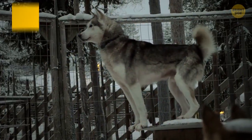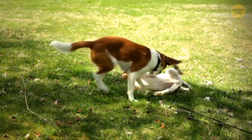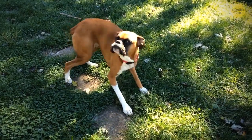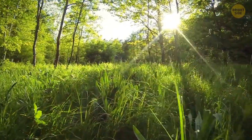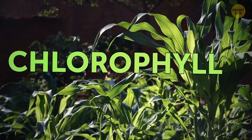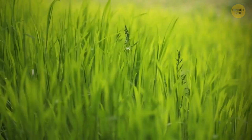Dogs don't just wag their tails when they're happy — they use their tails to communicate and express how they're feeling to other animals, showing a range of emotions from nervousness to excitement. And grass is green because it produces a bright pigment called chlorophyll. Chlorophyll absorbs blue light and red light, but reflects green light, hence the color of your lawn.